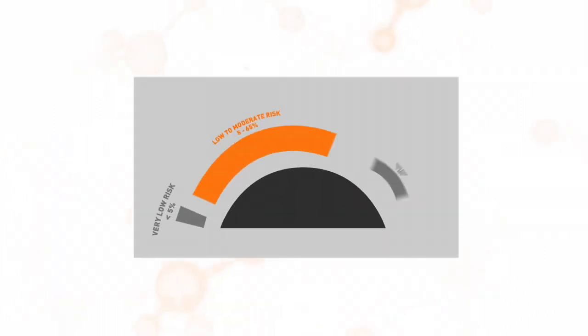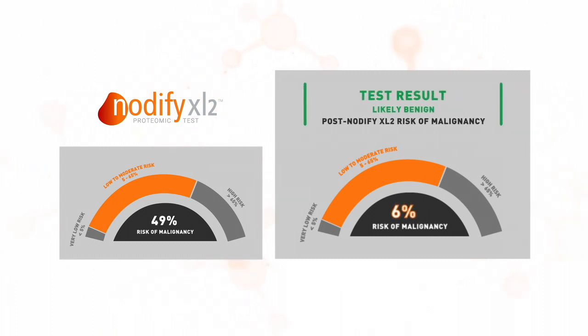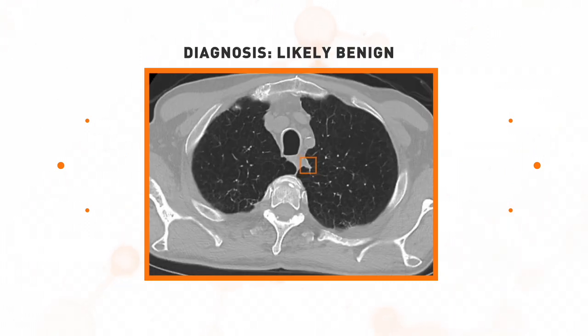The Notify XL2 likely benign test result was returned with a post-notify risk of malignancy of 6%. Based on the Notify XL2 result, as well as the patient's high surgical risk due to the nodule location and comorbidities, a 3-month follow-up CT scan was scheduled. The follow-up scan demonstrated a reduction in size to 7 millimeters, indicating an inflammatory or benign etiology.